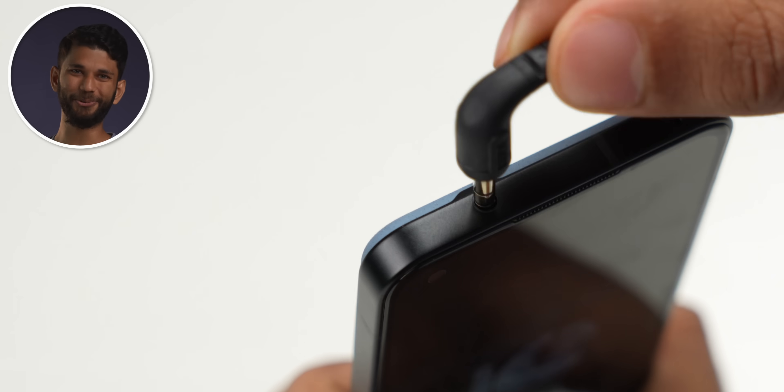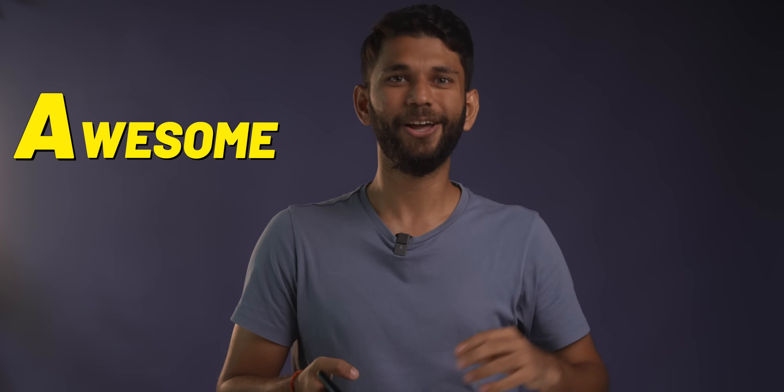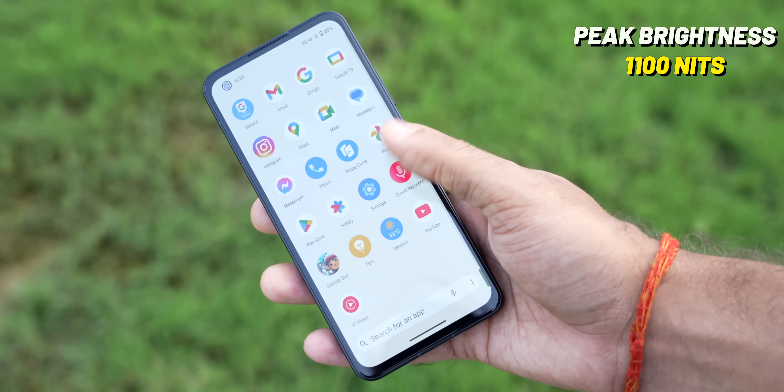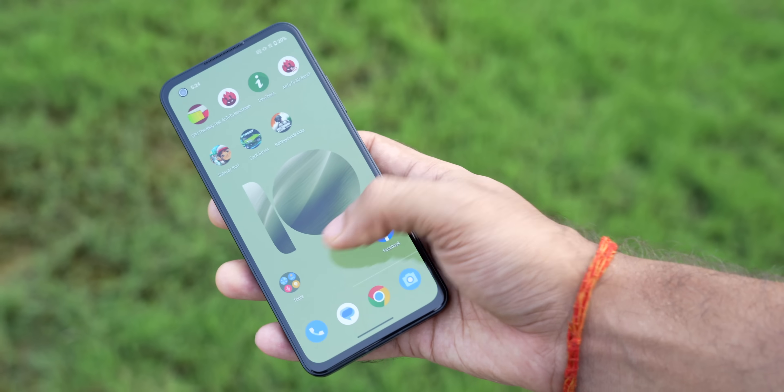The sides are made from aluminium. My favourite part: on the top you get a headphone jack, which is just awesome with a capital A. On the front, you get a 5.9-inch, 144Hz Full HD AMOLED display with a peak brightness of 1,100 nits, which for a small display like this is quite a lot. Even outdoors in daytime, the icons and the entire screen are pretty visible. The display quality is really good.